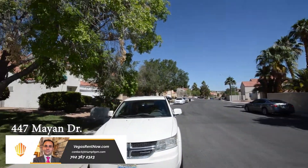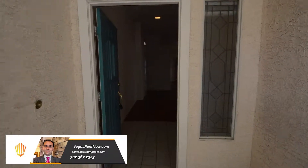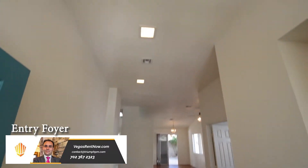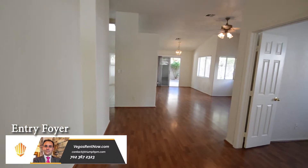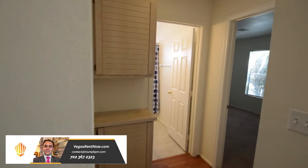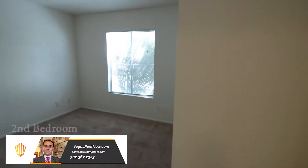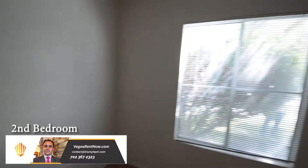The home features an open floor plan with wood laminate floors, tile, and carpeting. The front entry foyer has a tile floor and recessed lighting. The second bedroom is in front and has carpet flooring and window blinds.